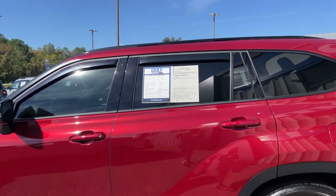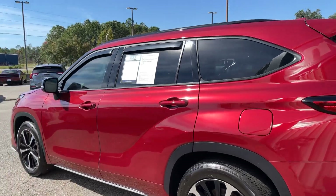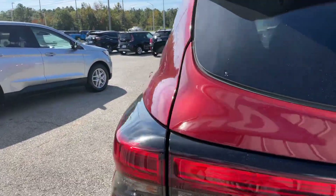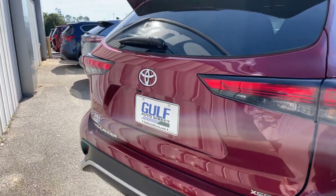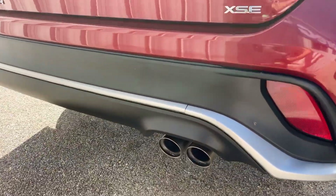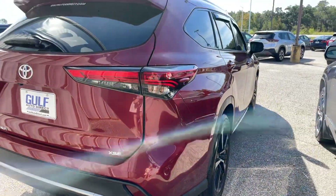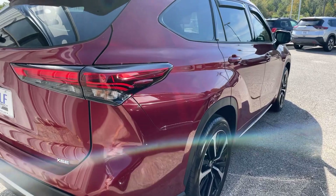It does have tinted windows already. The fuel tank is here on our driver's side and it gets up to 29 miles to the gallon. Here in the back you can see it is the XSE edition, got the twin exhaust right down here — no dents, dings, or scratches anything like that as far as I can see.